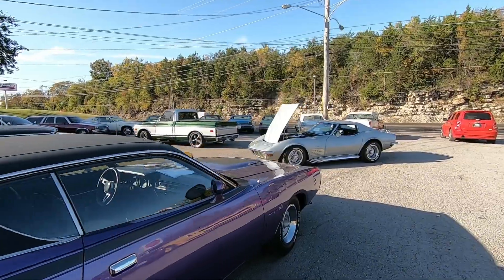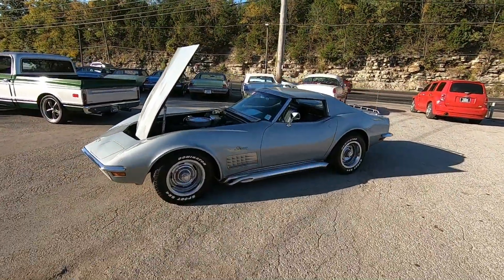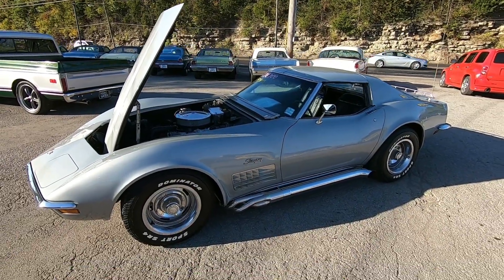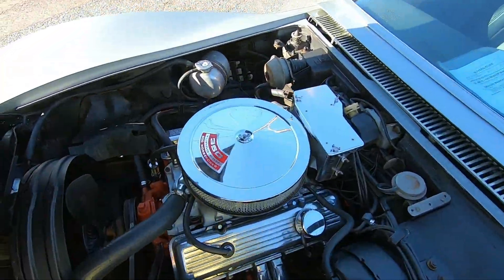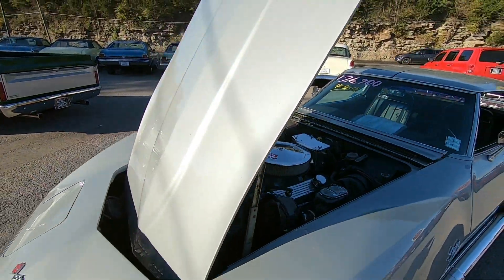Welcome back. Today we're going to be walking around this 1970 Corvette. This is a four-speed car with a date code correct 350 under the hood. Should be a good running and driving car. We'll be doing a test drive here shortly. It's got power steering.